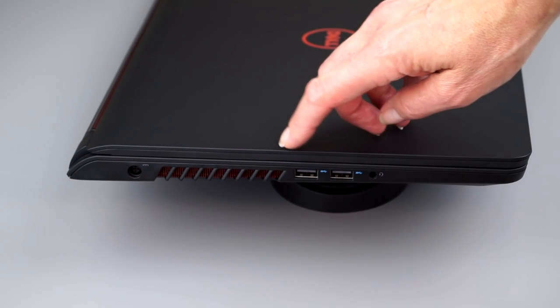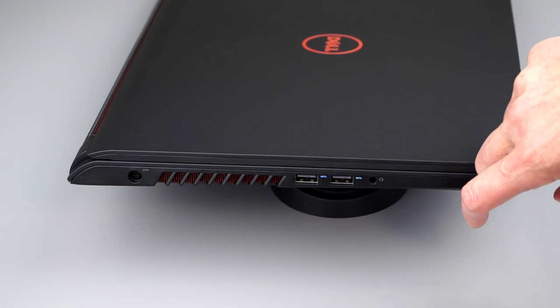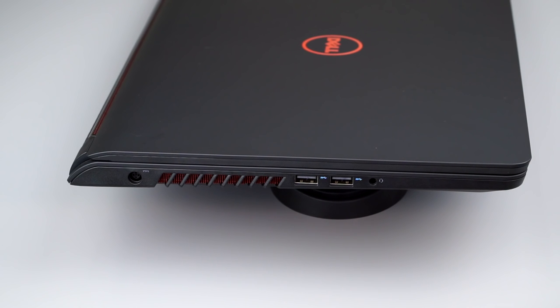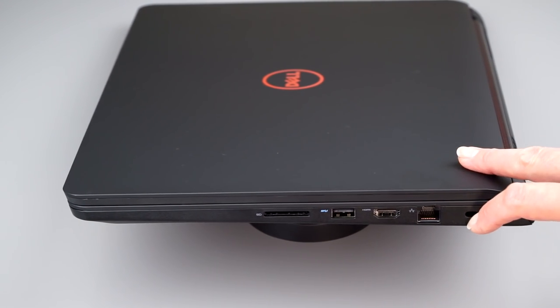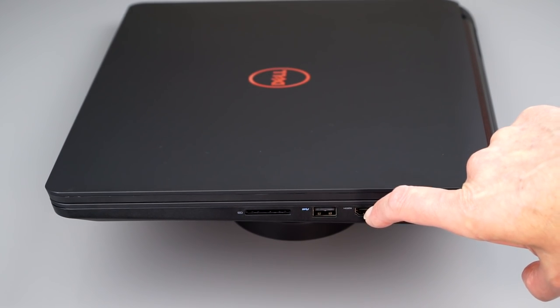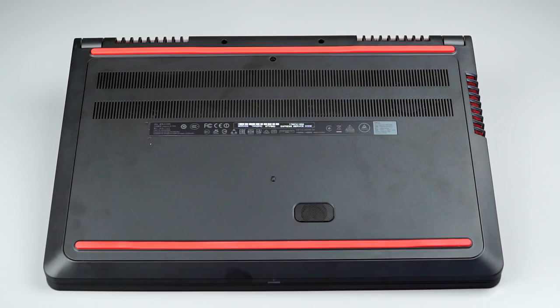Here's where we plug in the power connector. This is the ventilation area, stylish with red and black accents. On this side: two USB 3.0 ports and a combo headphone jack. On the other side, there's a Kensington lock slot, gigabit Ethernet, full-size HDMI 1.4 — which can drive a 4K display but at 30 Hz rather than 60 Hz for those who care. There's also another USB 3.0 port and an SD card slot.